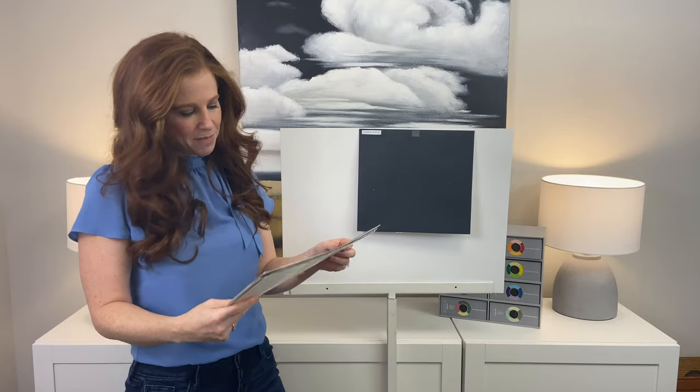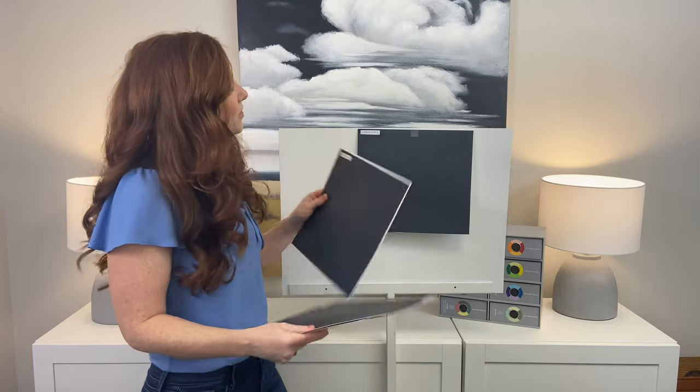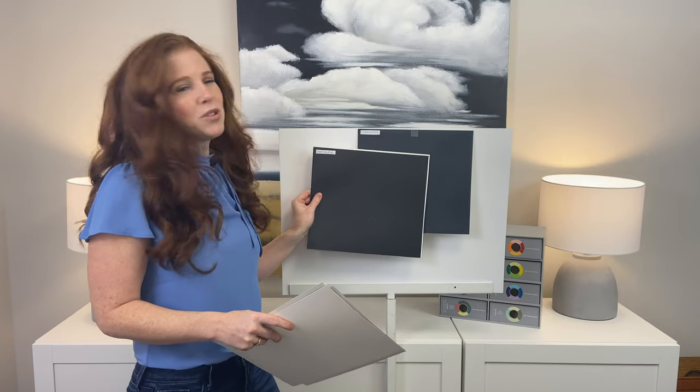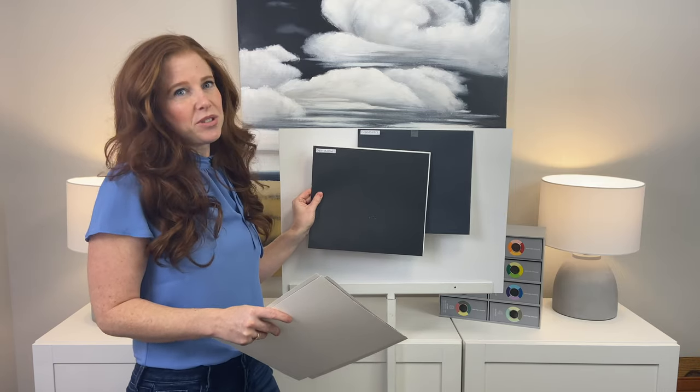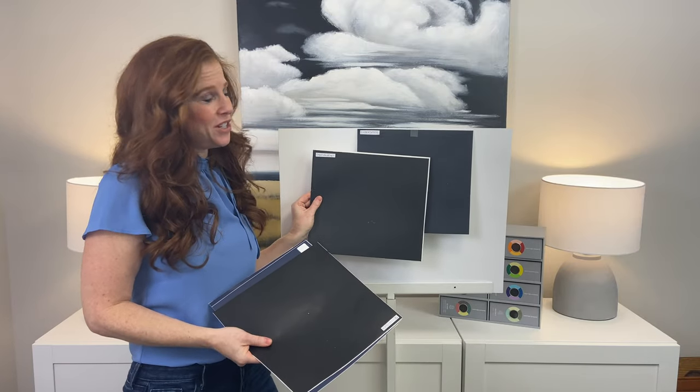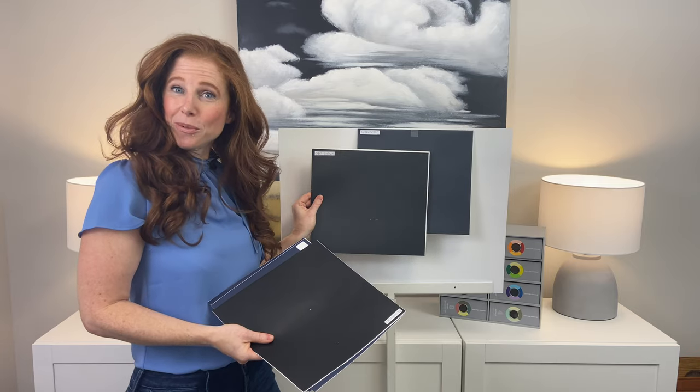On the other hand, let's look at Benjamin Moore Cheating Heart. Cheating Heart is also a navy blue inspired color, but it's closer to black — more of a soft black with navy blue. And it helps you see that Cyberspace really does have a beautiful navy to it, and maybe it wasn't quite as dark as we thought it was.